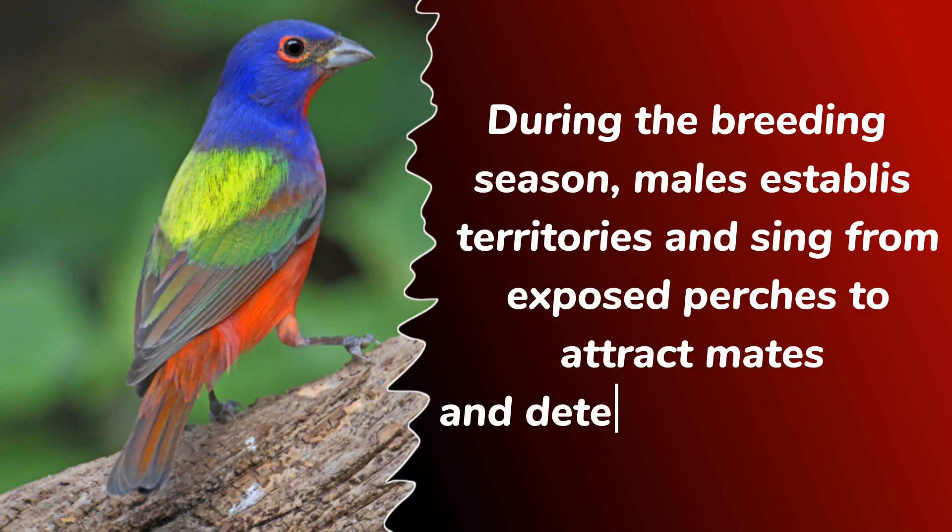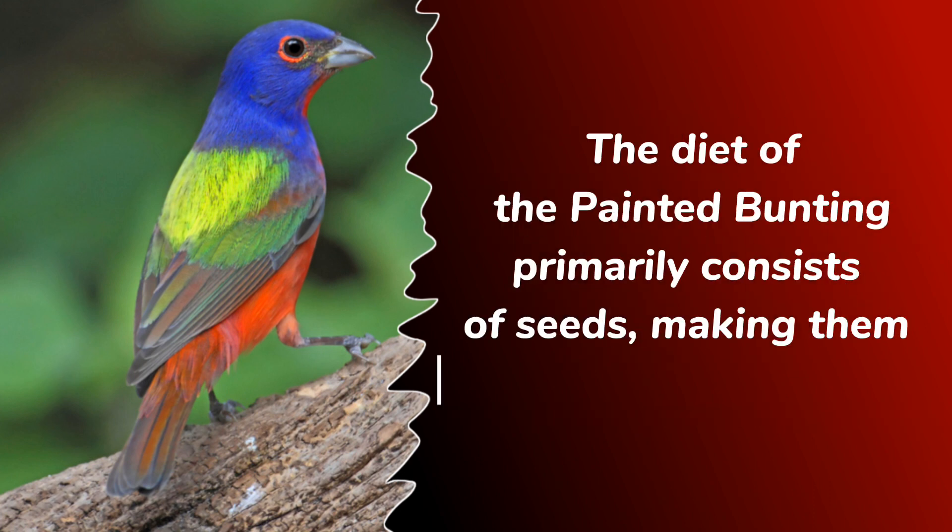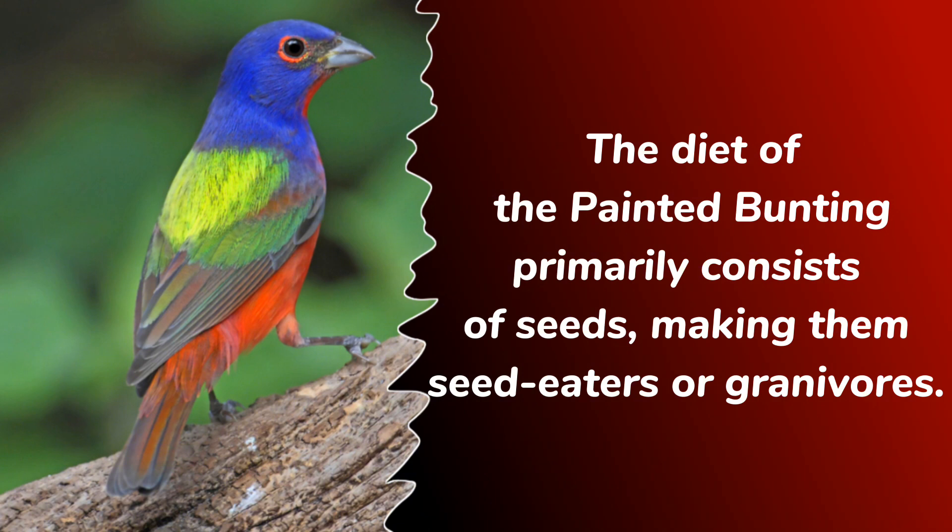During the breeding season, males establish territories and sing from exposed perches to attract mates and deter potential rivals. The diet of the painted bunting primarily consists of seeds, making them seed eaters or granivores.